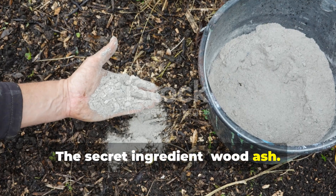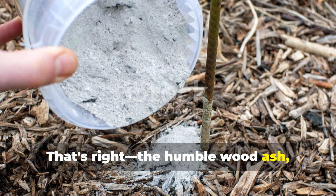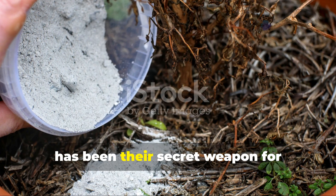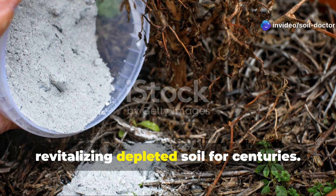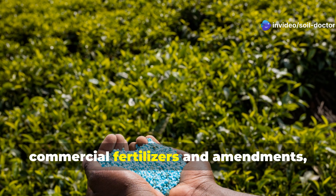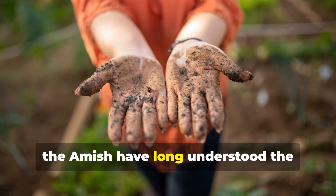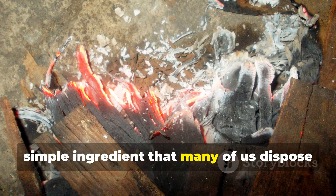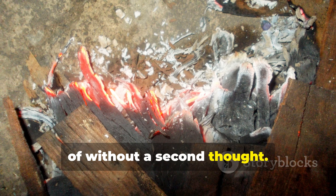The secret ingredient: wood ash. That's right, the humble wood ash — a byproduct of wood-burning stoves that heat Amish homes throughout winter — has been their secret weapon for revitalizing depleted soil for centuries. While modern gardeners often reach for commercial fertilizers and amendments, the Amish have long understood the remarkable soil-healing properties of this simple ingredient that many of us dispose of without a second thought.